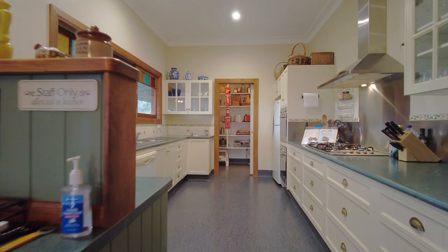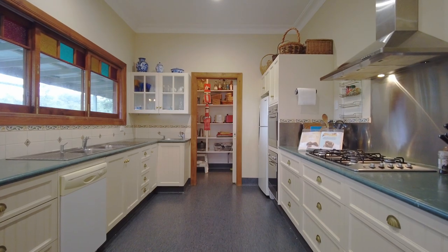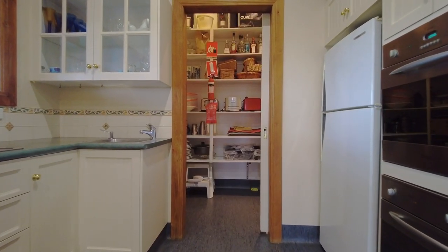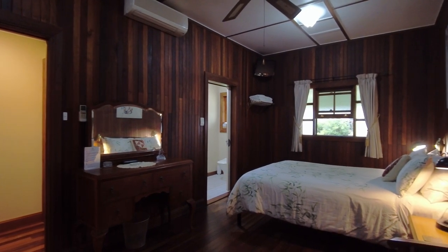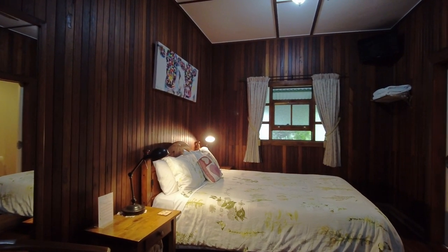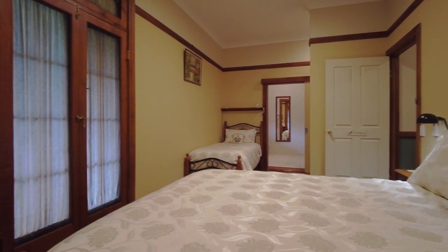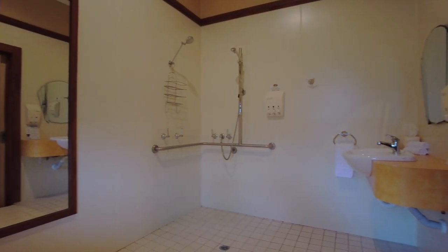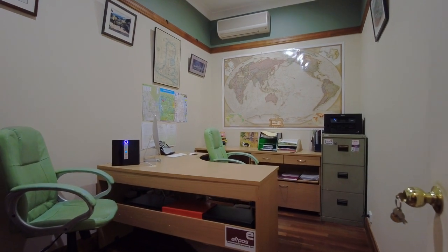The kitchen is of generous proportions with plenty of bench space and wonderful storage that includes a walk-in pantry. There are three en-suited bedrooms, all with tea and coffee making facilities and external access. One is wheelchair friendly. There is a separate office and a powder room.